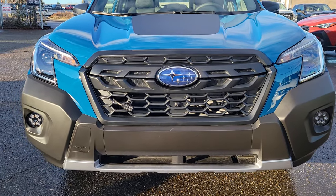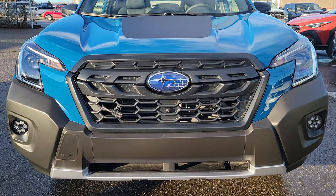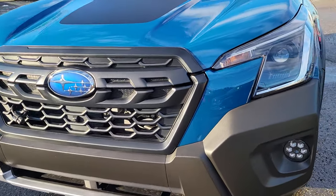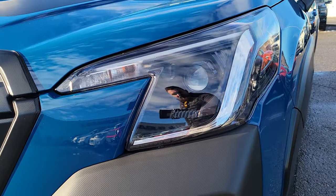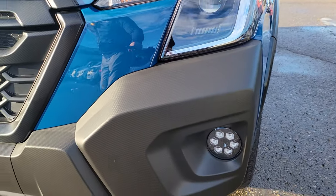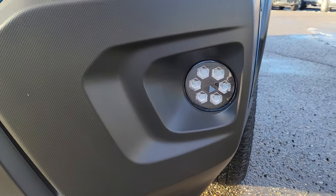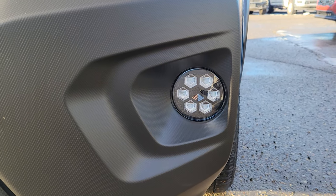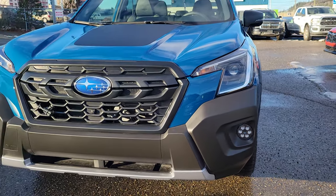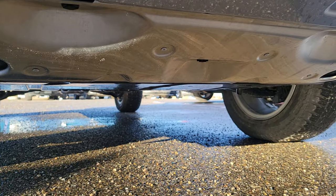That unique front end has a matte black textured grille, with different wings off to the side than the standard ones. They lead into the same headlights as the standard Forester — those smaller LED steering responsive headlights, super bright. We get cladding along the bottom of the bumper, including a piece with six LED Gatling gun style fog lights, very bright forward-facing fog lights. Beneath here, there's a skid plate.